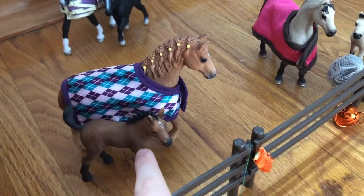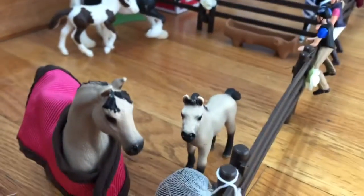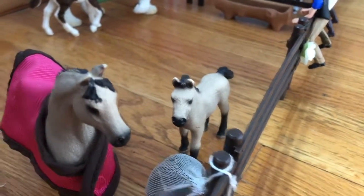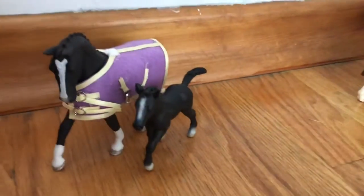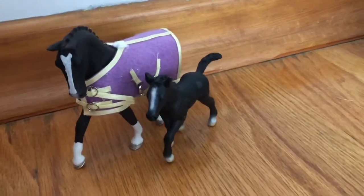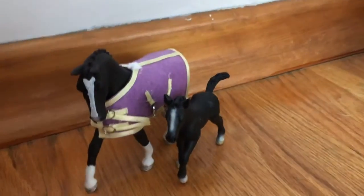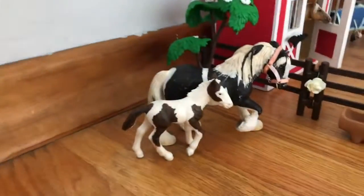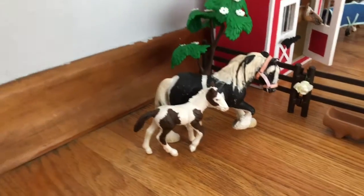We have Sassy and her foal, who doesn't have a name either. Then moving back here we have Clover and her foal Flicka. By the way, Clover and Flicka aren't supposed to be together — I just thought they looked pretty similar and wanted to include Clover, so I just popped them together.